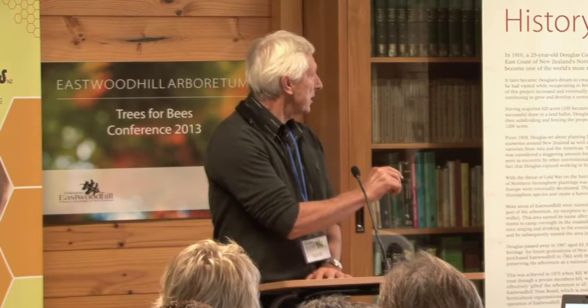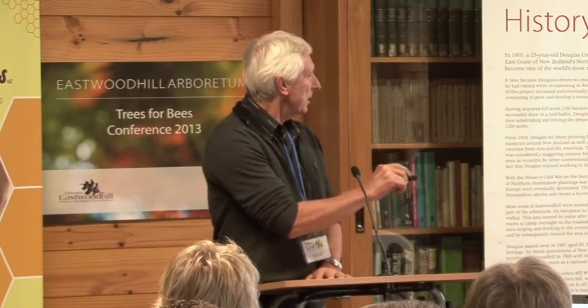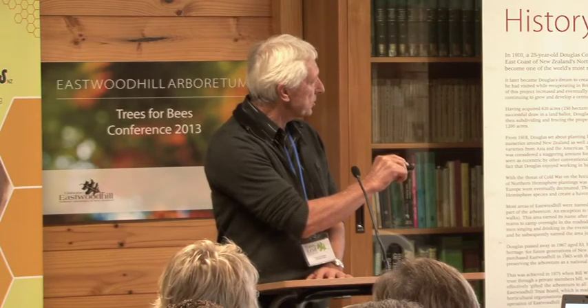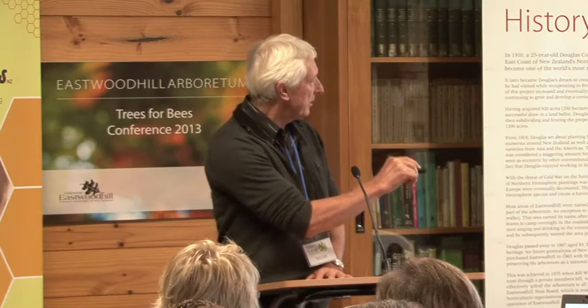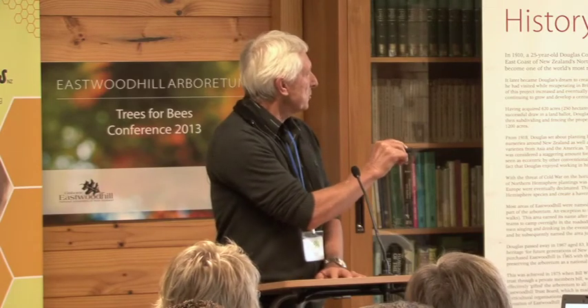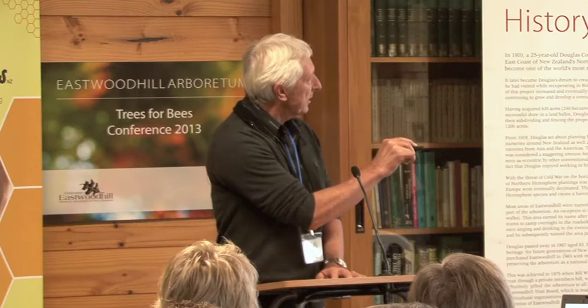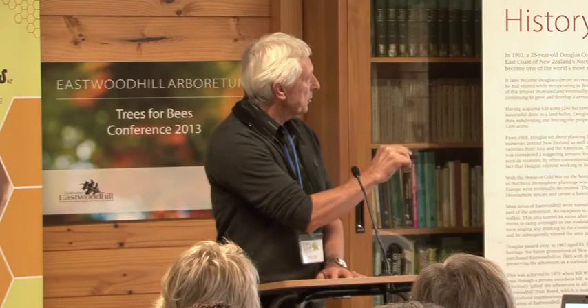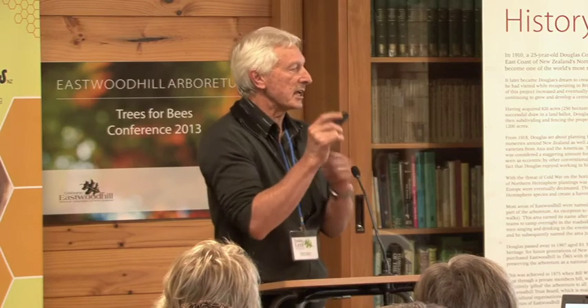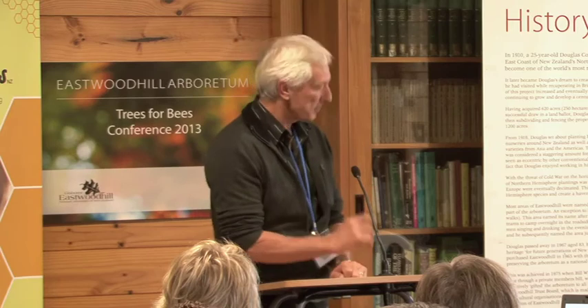Going back to the shear box — this shows the difference. The bottom line is for a fallow soil, in other words no roots, just a block of soil. It only took 10 to 15 kilopascals of force for the block to fail and had only been displaced about 15 millimetres — this is under saturated conditions. The same soil but with roots: you have to apply twice as much force to get it to fail, around 30 kilopascals. So the root contribution is huge. Each of these little steps is when individual roots snapped — we could hear them snapping as we displaced the block.